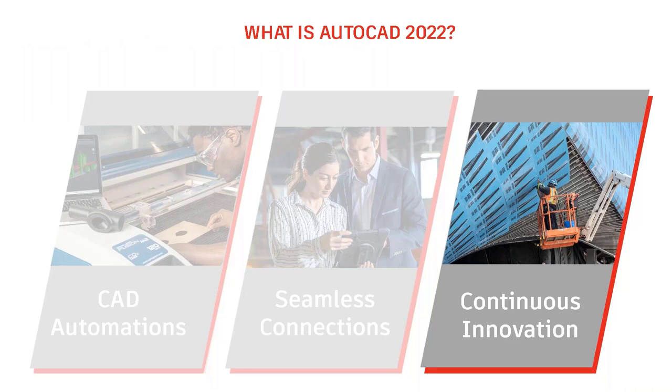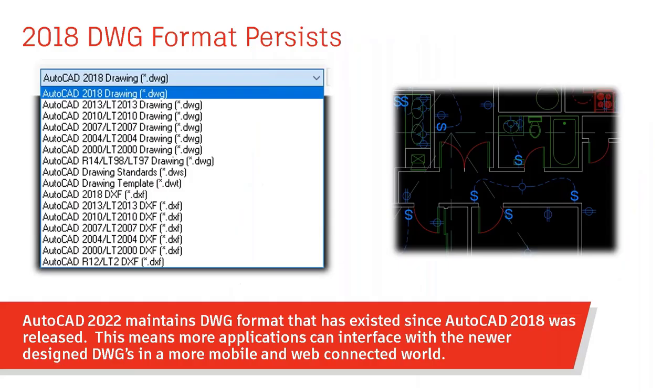Talking about continuous improvement—one thing that might shock you is that the 2018 DWG format persists into the 2022 version. By sticking with the 2018 format, Autodesk makes DWG interaction more available to more devices, operating systems, and programs. Small shops that can't upgrade every year can still communicate with larger corporations that have upgraded, keeping everybody on the same page and avoiding translation issues or failed translations.